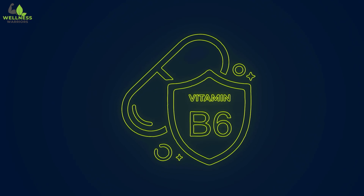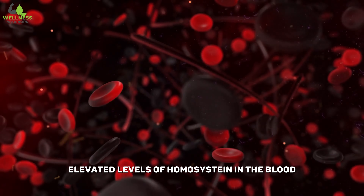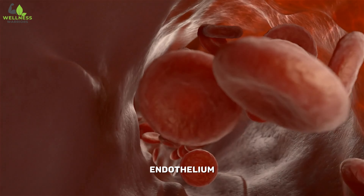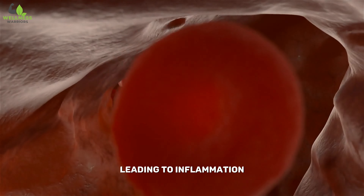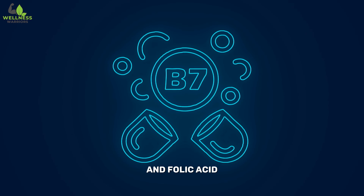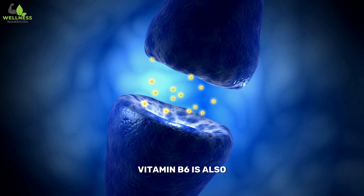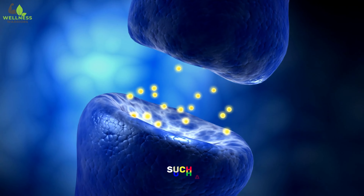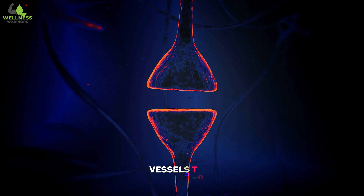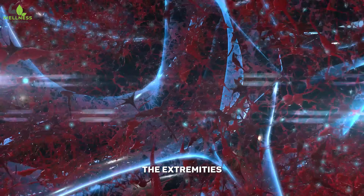Number six: Vitamin B6. Vitamin B6 is involved in the metabolism of homocysteine, an amino acid. Elevated levels of homocysteine in the blood have been associated with an increased risk of cardiovascular issues and can cause damage to the endothelium — the inner lining of blood vessels — leading to inflammation and impaired vascular function. Vitamin B6, along with other B vitamins such as B12 and folic acid, helps convert homocysteine into other beneficial compounds, thus preventing its accumulation. Vitamin B6 is also essential for the synthesis of neurotransmitters such as serotonin, dopamine, and norepinephrine, which play a crucial role in signaling blood vessels to dilate or constrict. This dynamic regulation is essential for controlling blood flow and circulation to the extremities, including the legs and feet.